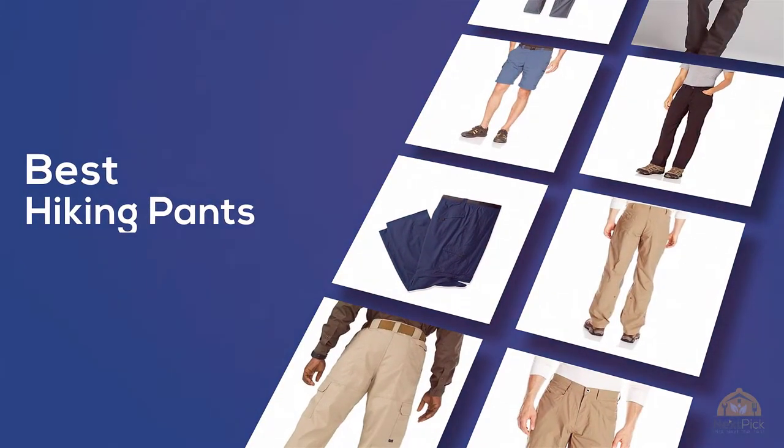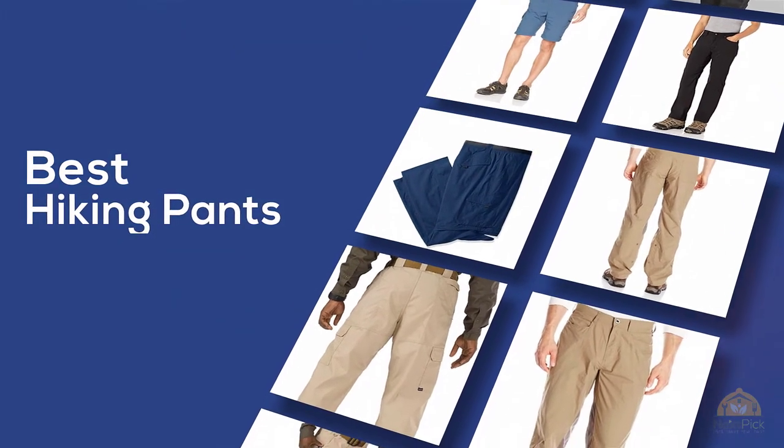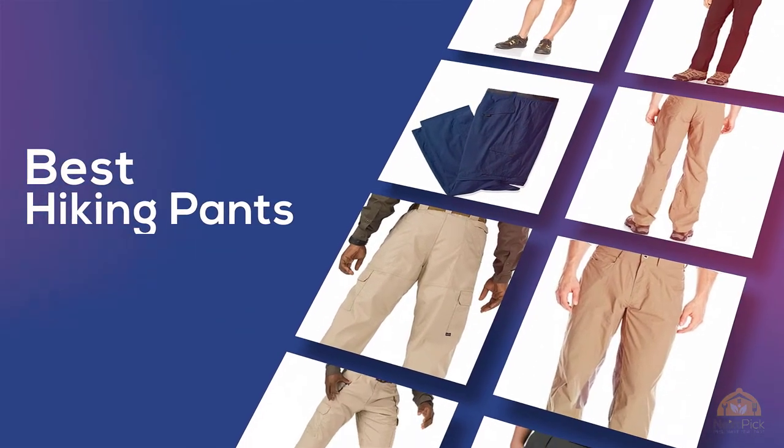If you're looking for the best hiking pants, here's a collection you've got to see. Let's get started. At any time you can click the circle for more info and real-time deals.